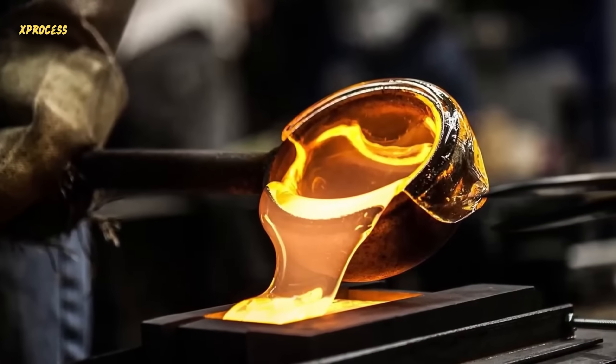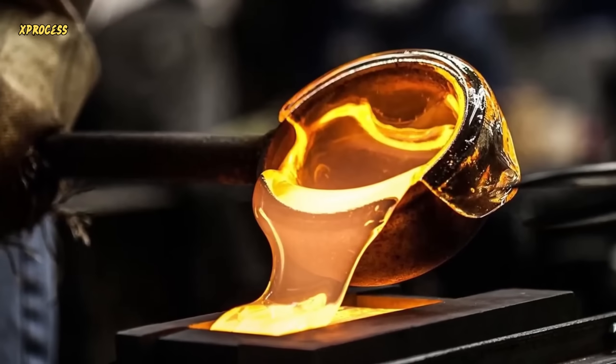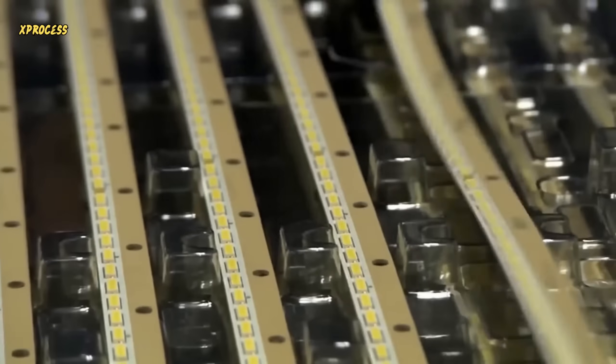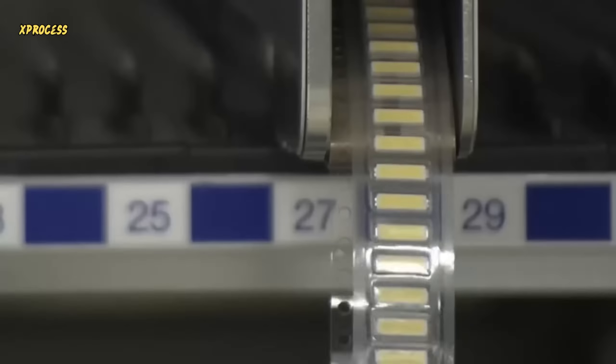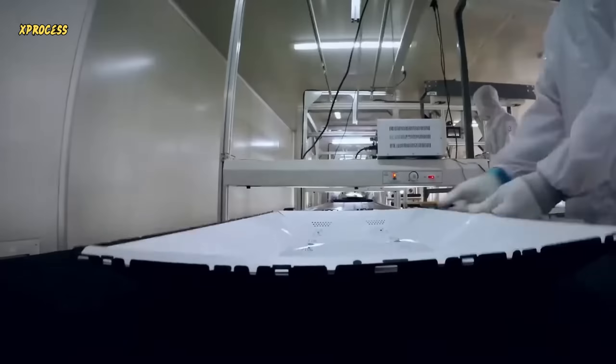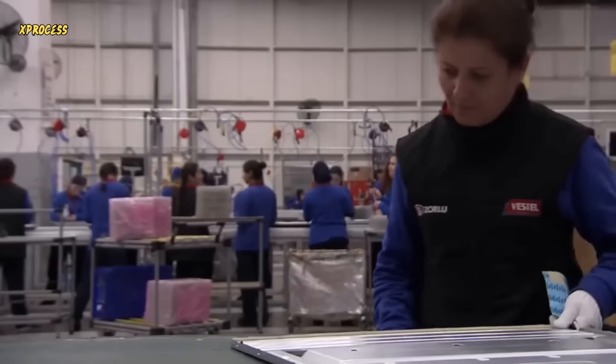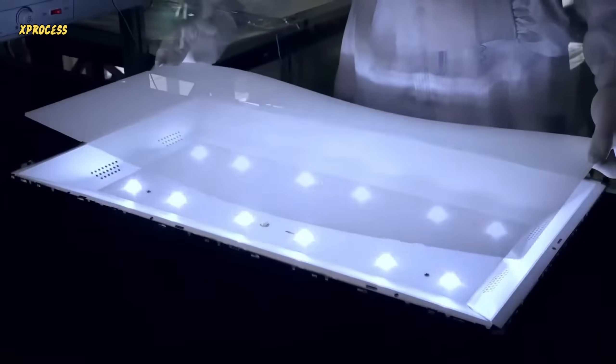Small amounts of liquid crystal material are then dropped into the cells of the first sheet, and the two sheets are bonded together. Next, LEDs are installed. This machine is responsible for placing the LEDs on their strips. The challenge is to disperse their light across a screen that can be as wide as a meter and a half. The solution is a transparent plastic known as plexiglass.